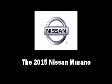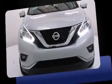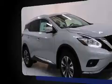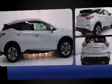Outstanding design defines the 2015 Nissan Murano. Under the hood, you'll find a six-cylinder engine with more than 250 horsepower, providing a smooth and predictable driving experience.